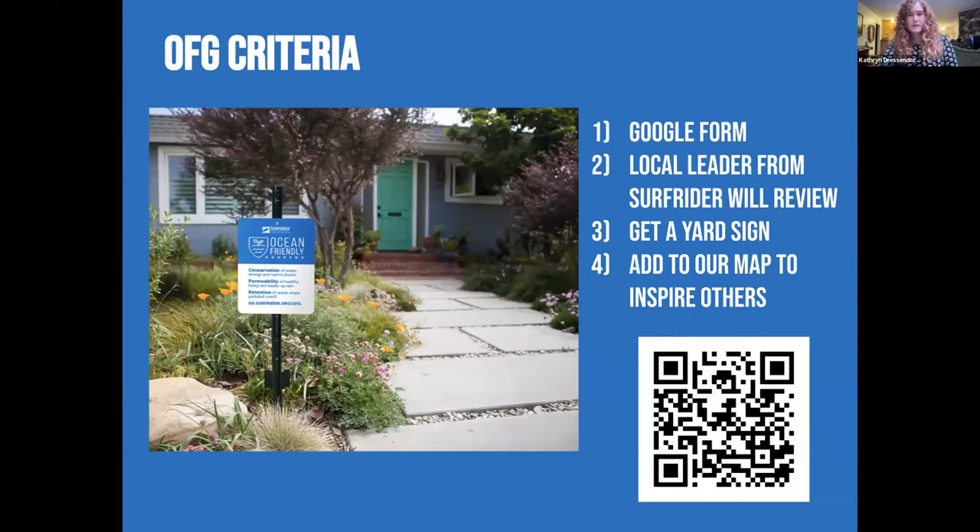If you're interested in participating in the Ocean Friendly Gardens program, or if you think you already have an ocean friendly garden in your yard, you can scan the QR code on screen or head to the Long Beach Surfrider website and fill out a form. We'll review it and get you a yard sign, and you can add to our map to inspire others. The criteria includes things like making sure you have at least 50% native plants in your yard, you're not using chemical fertilizers or pesticides, and you have some kind of stormwater retention.